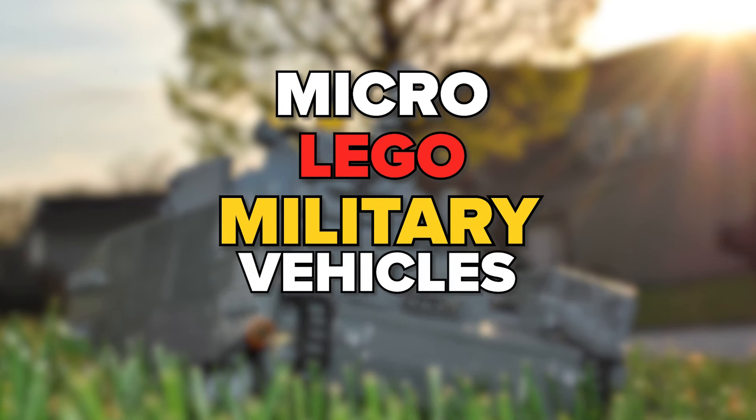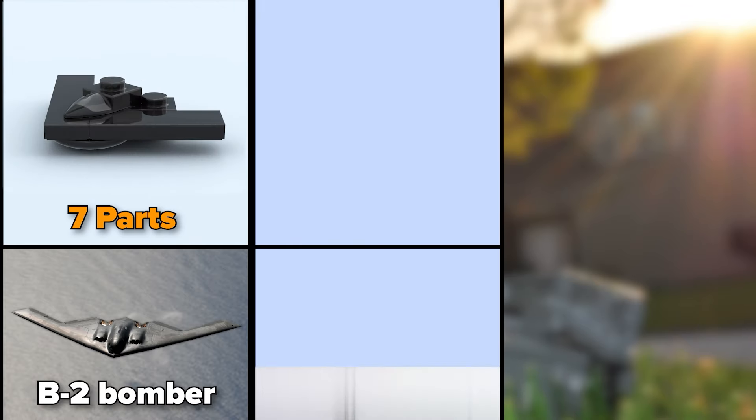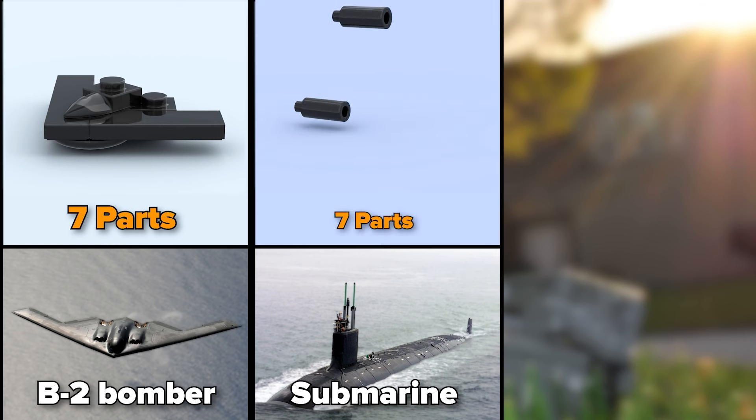Let's look at the micro LEGO military vehicles. We start with the B2 bomber, which is made of only 7 LEGO parts. Submarine, 7 parts as well.